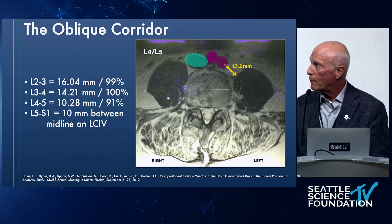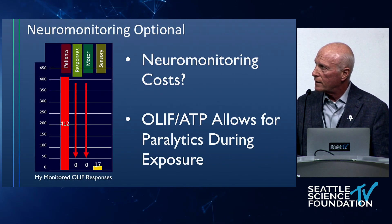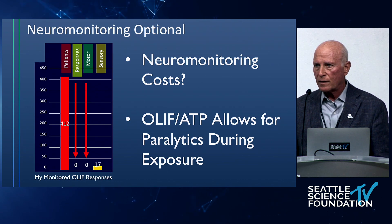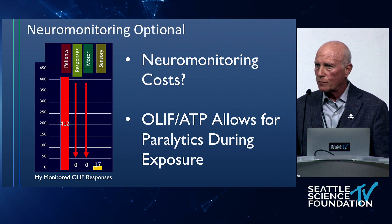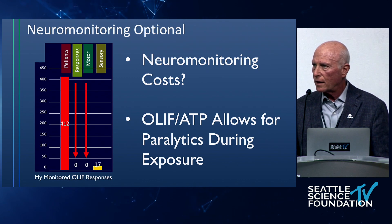Neuromonitoring costs: I did 450 or so OLIF cases monitored by saphenous nerve, looking specifically at the femoral nerve and plexus, and there wasn't a single response from the machine and not any motor issues whatsoever. Eventually I stopped using neuromonitoring. If you don't neuromonitor, you can use paralytics again, and it's a much nicer dissection.